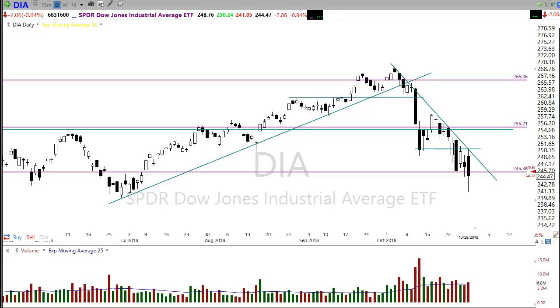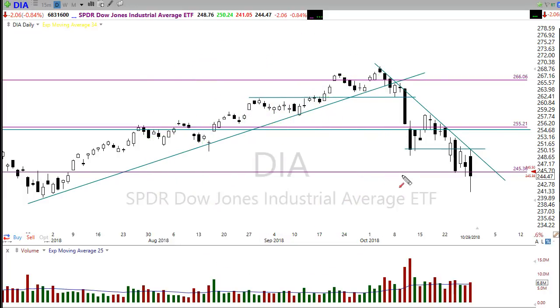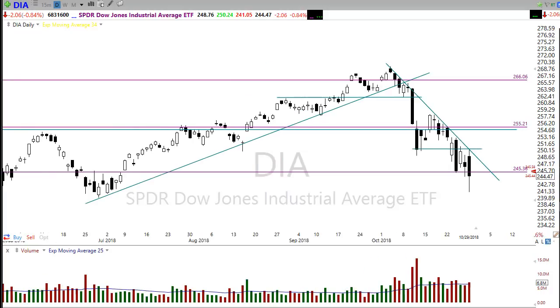Yesterday we gapped up on the open and I was being very cautious about that gap up. You can see we gapped right to that resistance point I marked on the chart, touched it, and then backed away from it like it was kryptonite. I mentioned the importance of the downtrend and that resistance level. This morning we're starting off way down here, but the market is looking to gap up and push right back to that support level we talked about yesterday that we wanted to hold.